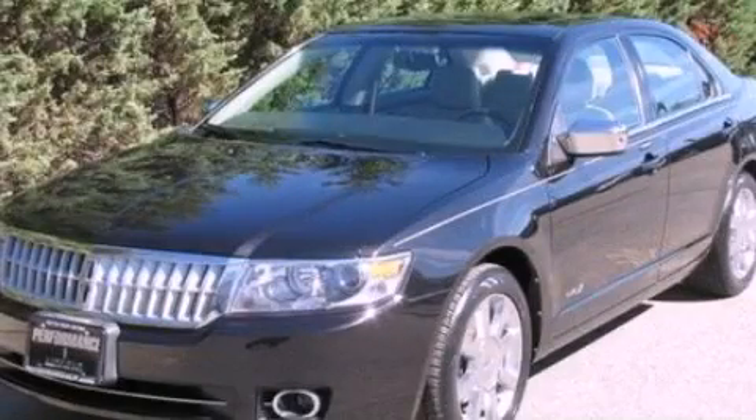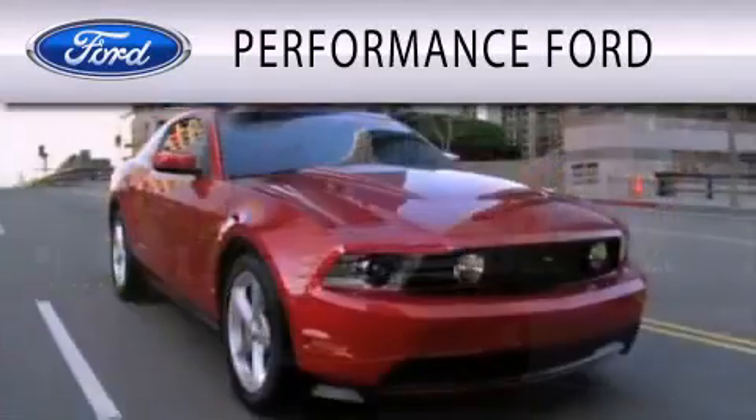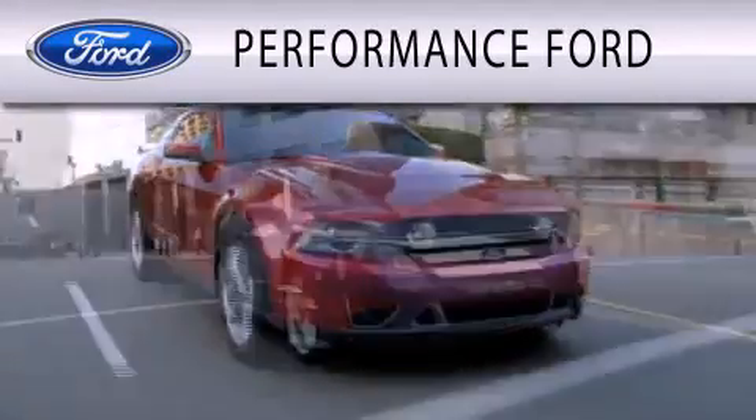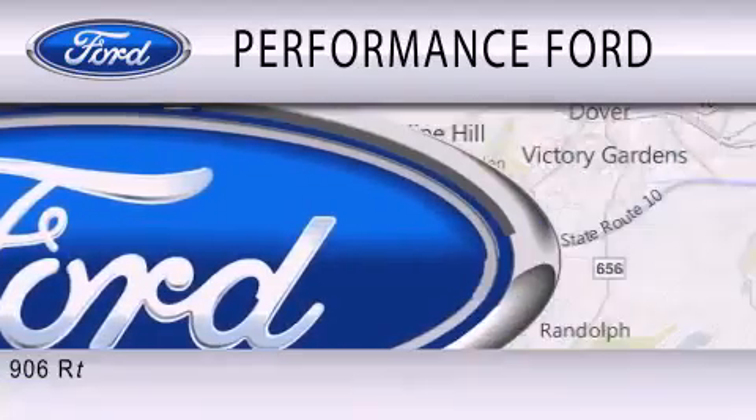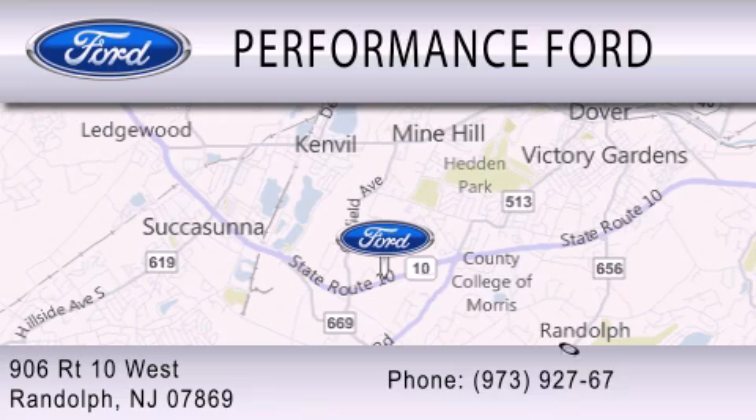We invite you to contact us today to learn more about this vehicle. Performance Ford is dedicated to doing everything possible to ensure that the experience you have selecting your vehicle is as pleasant as possible. We are located at 906 Route 10 West in Randolph.